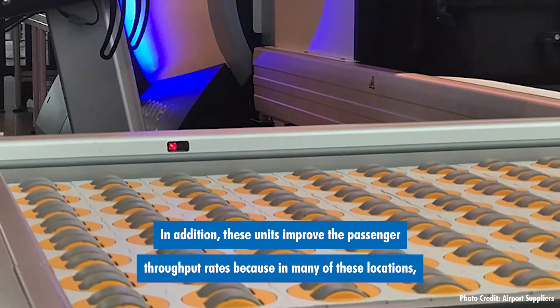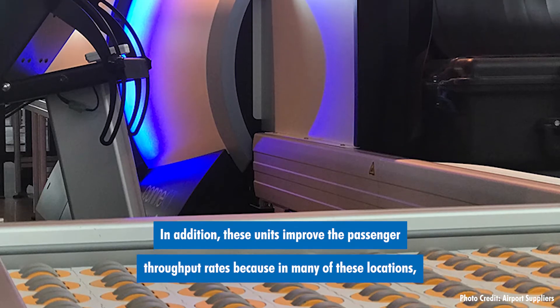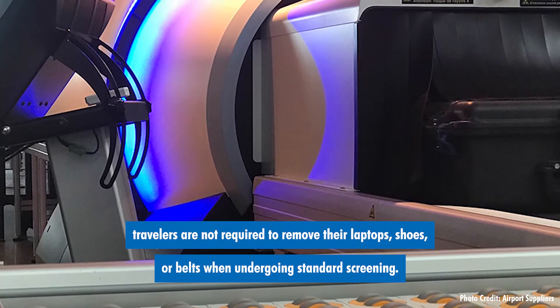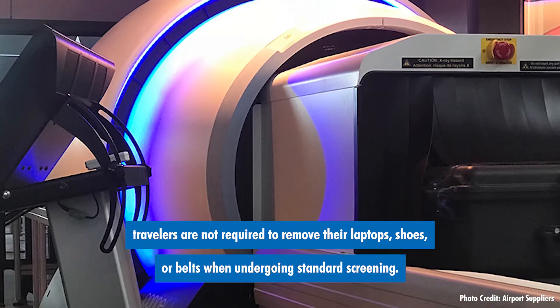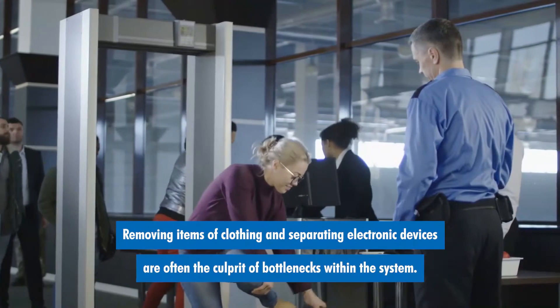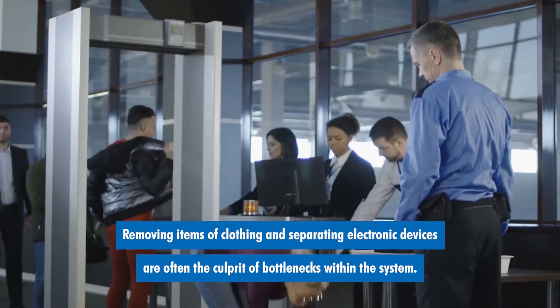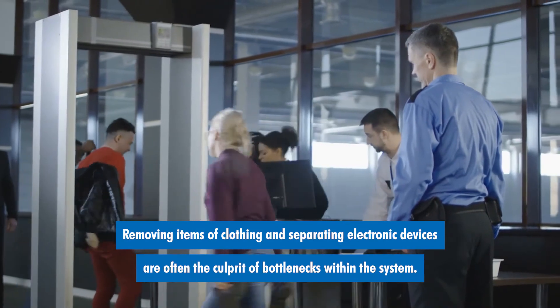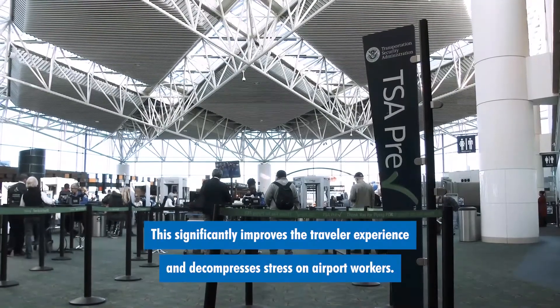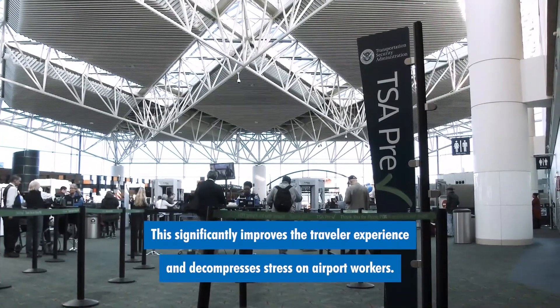In addition, these units improve the passenger throughput rates because in many of these locations, travelers are not required to remove their laptops, shoes, or belts when undergoing standard screening. Removing items of clothing and separating electronic devices are often the culprit of bottlenecks within the system. This significantly improves the traveler experience and decompresses stress on airport workers.